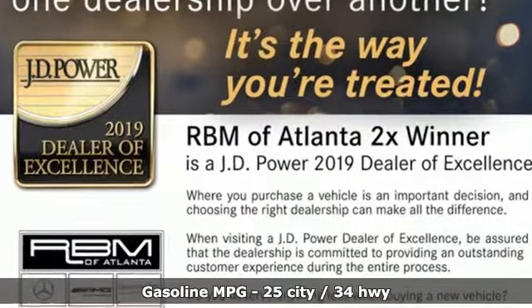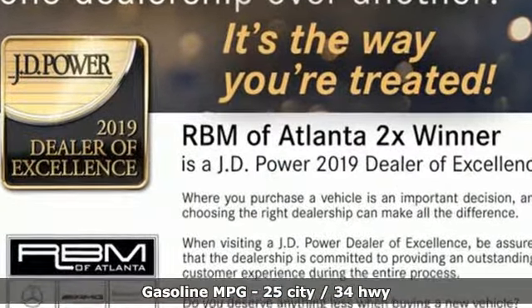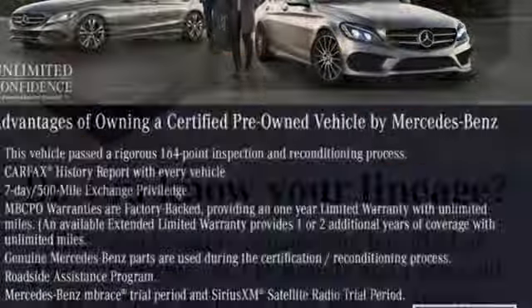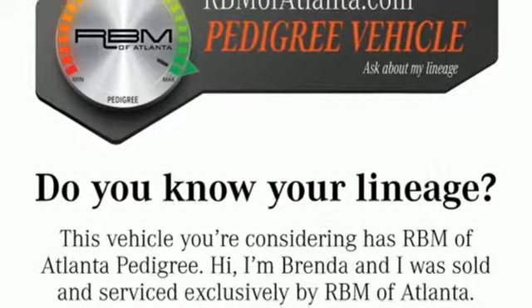And it comes with all the amenities you need: streaming audio, wireless phone connectivity, dual zone climate control, auto dimming rear view mirror, and push button start.